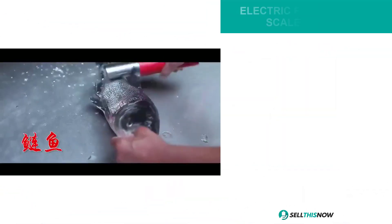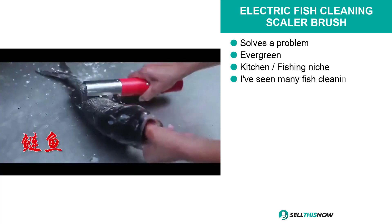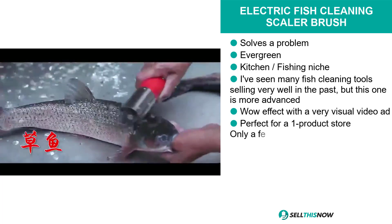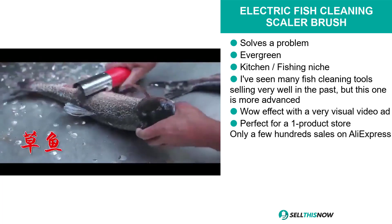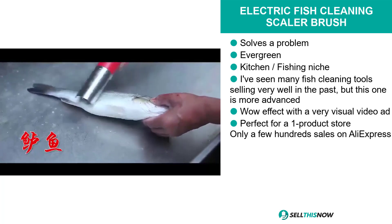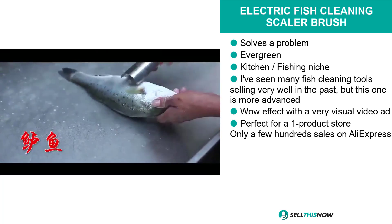Our next product is the Electric Fish Cleaning Scaler Brush. I've seen many fish cleaning tools sell very well in the past, and this product is actually more advanced. It comes with a very visual video ad. We think it's perfect for a one product store. It's only had a few hundred sales on AliExpress, and this product is evergreen and it's a problem solver.